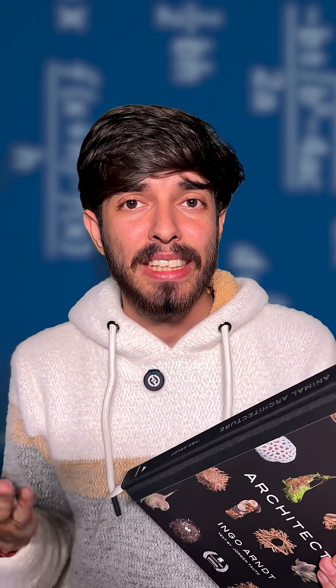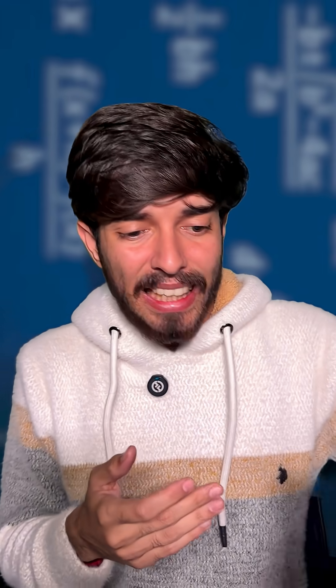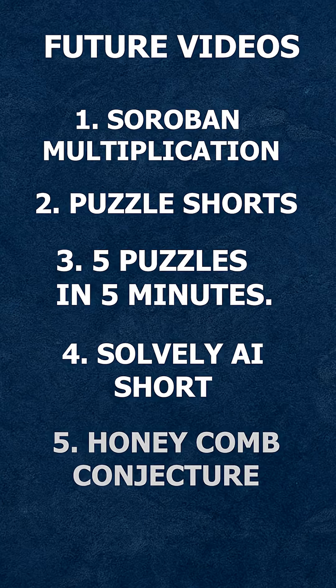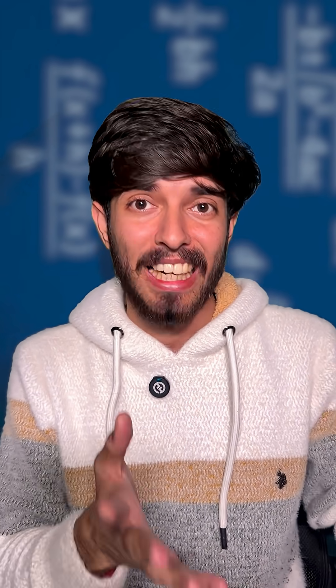In the latest curiosity box, I got a book called Animal Architecture, and in it I saw a honeycomb structure. That reminded me of the honeycomb conjecture, so I'll be making a short video on that as well. This curiosity box has really driven a lot of new content for me.